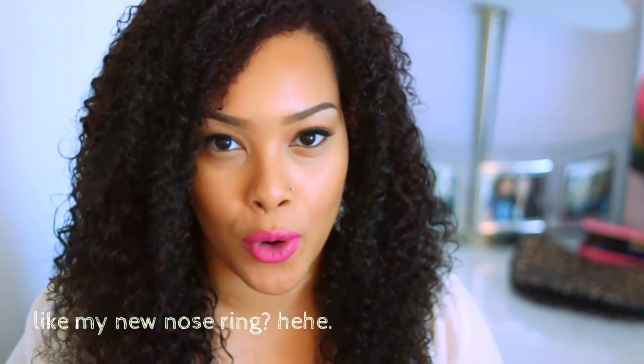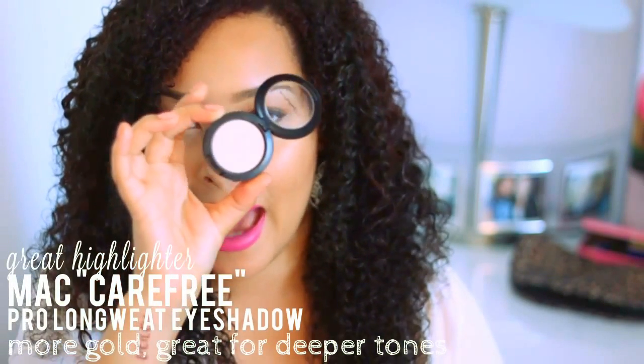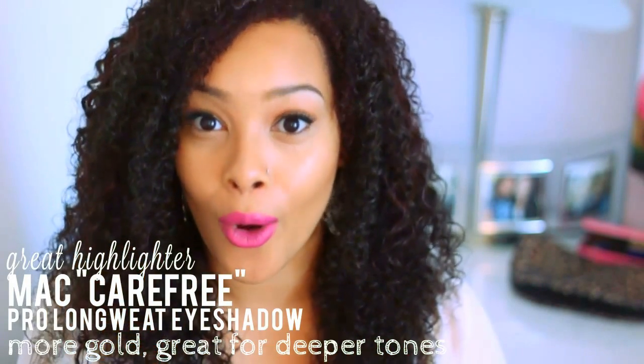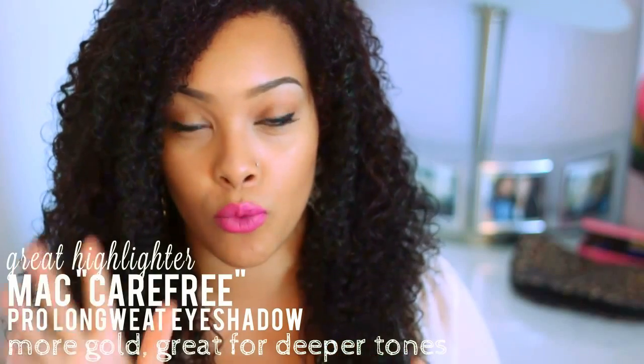I want to give you guys an update on a new highlighter that I would suggest, because in my everyday makeup tutorial you guys always see that I use Albatross highlighter to give you that really pretty glow. I came across this one from MAC — it's called Carefree. It's really similar to Albatross, but it's more gold. So if you're more of that deeper toned skin, this will look amazing on you. Carefree from MAC, a really great highlighter. I even wear it myself, but it also looks great on deeper tones.